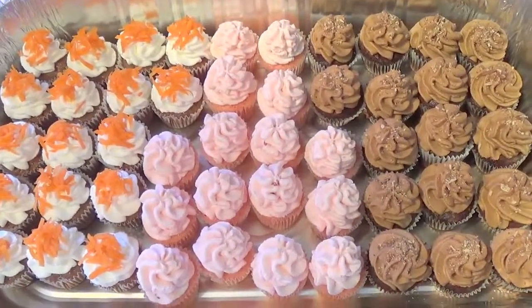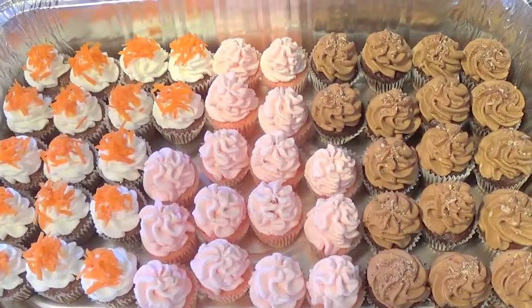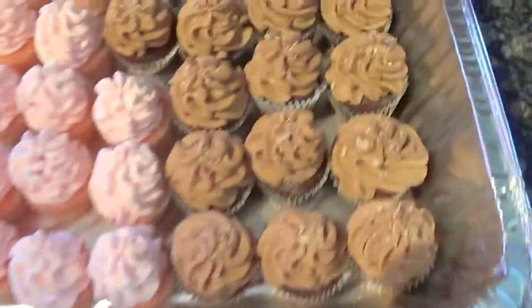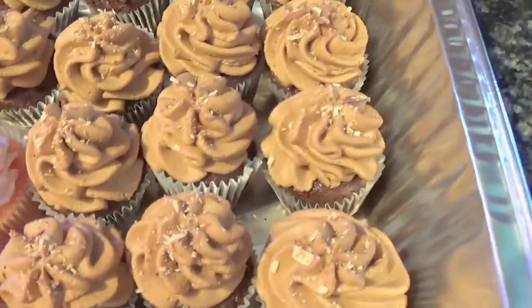And it has to be refrigerated. It's not the buttercream — it is a yummy whipped cream made by me. Here we go again, up close. So here we have the mini chocolate cupcakes with chocolate whipped cream.